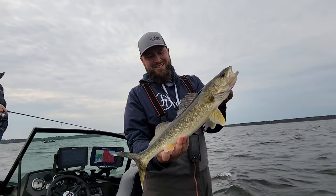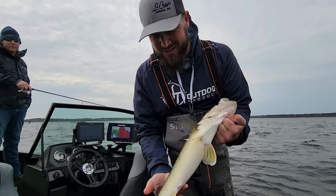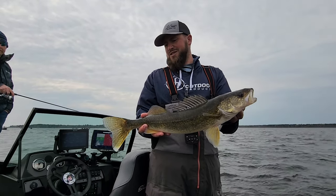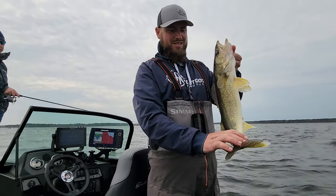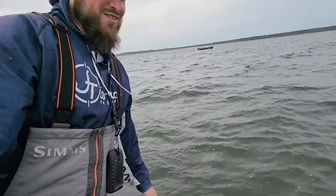Nice walleye. They're just freshly spawned out too — they're nice and skinny now. One thing we're having a hard time finding today is fish under 20 inches. Lots of 22s, 23s, a couple 24s. We'd like to get some 16s and 17s.